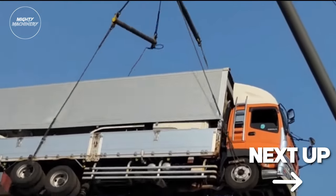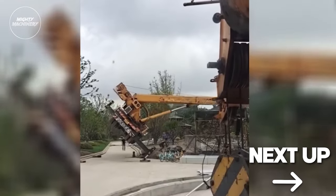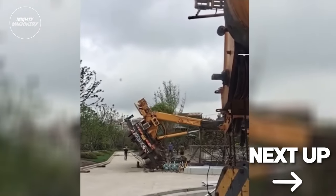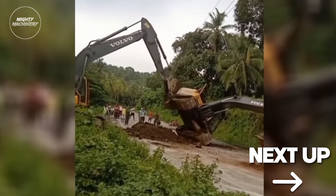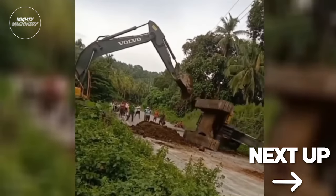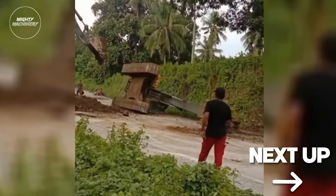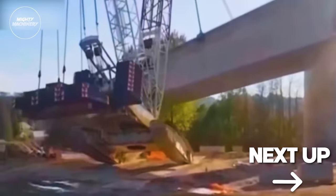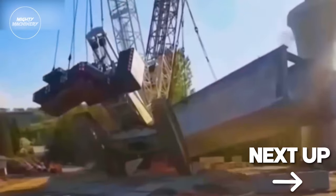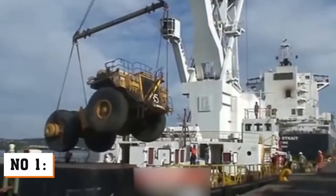Ladies and gentlemen, welcome back to Mighty Machinery, your one-stop destination for heart-pounding, jaw-dropping, and downright spine-tingling machinery mayhem. Today, we're delving into the darkest depths of dangerous mammoth machinery fails, where epic fails turn into horrifying tales. It's Major Fail Army 3, and you won't believe your eyes as we unravel the stories that keep construction crews awake at night. Hold on to your hardhats, folks.